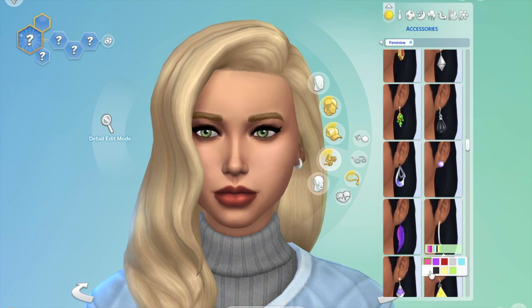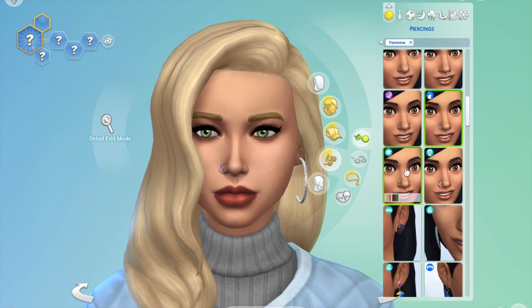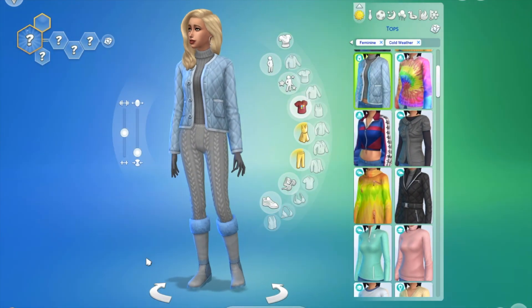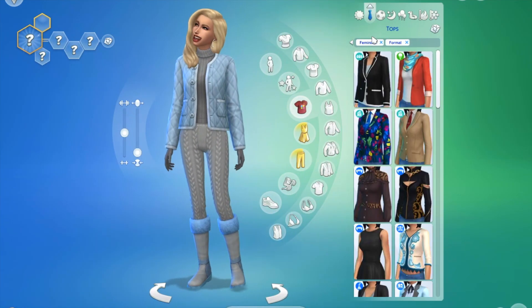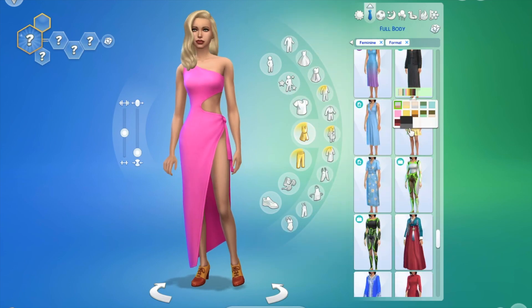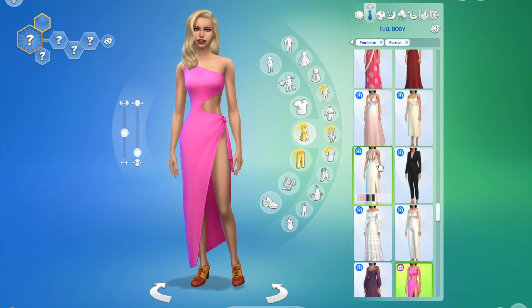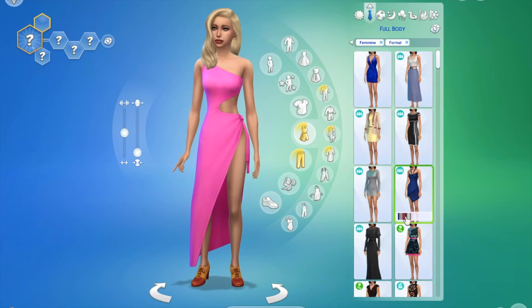I went for dark makeup looks throughout this video because it just made sense — when it's winter, you want to be a little more dark. You don't want to be wearing pinks and fresh colors in the middle of winter, so it made sense for me to go more on the darker side for makeup.